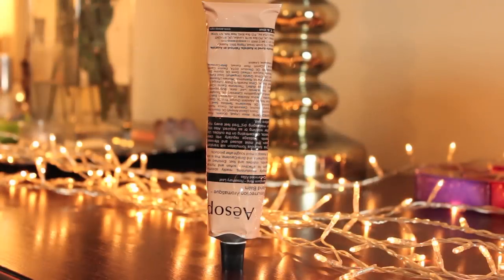My favourite is this Aesop one. I almost picked that one too — kind of also for the packaging. The metal tube, it's really cool. And it smells really, really nice — kind of zesty and orangey, really citrusy. Not greasy, sinks in really easily. Does the job. I really, really like this one.